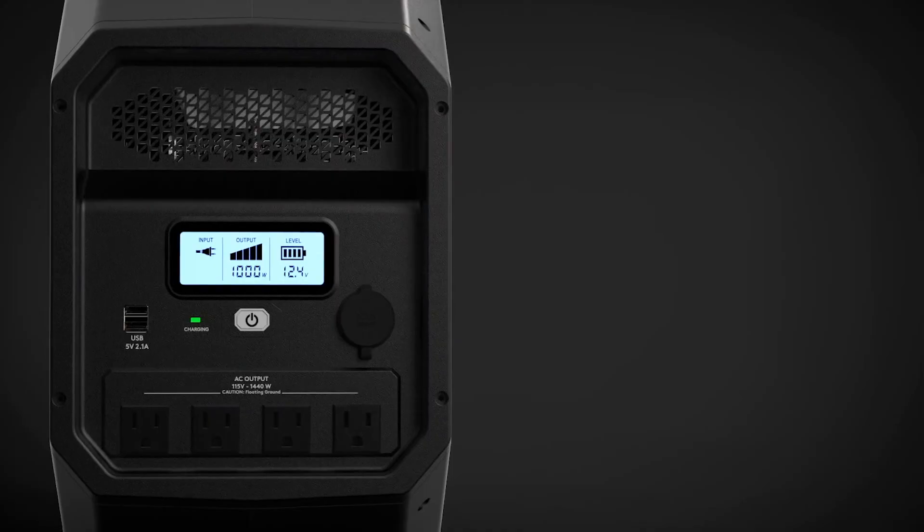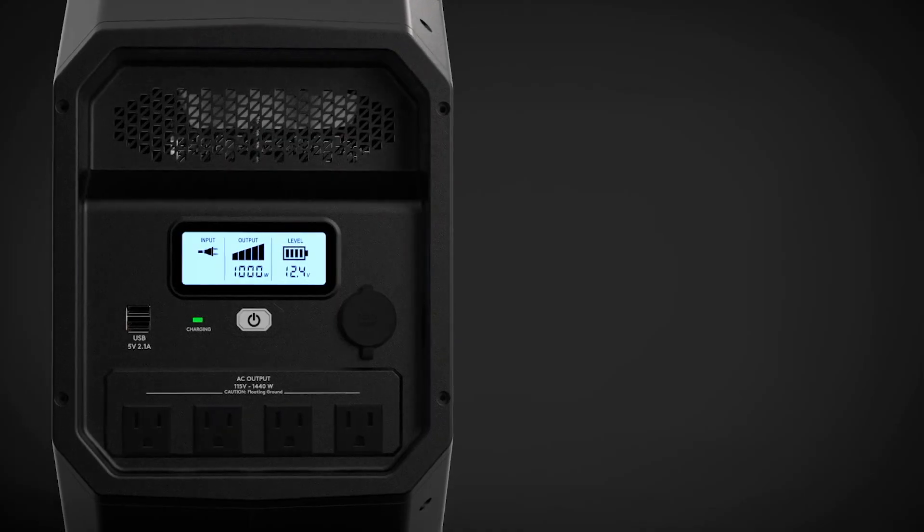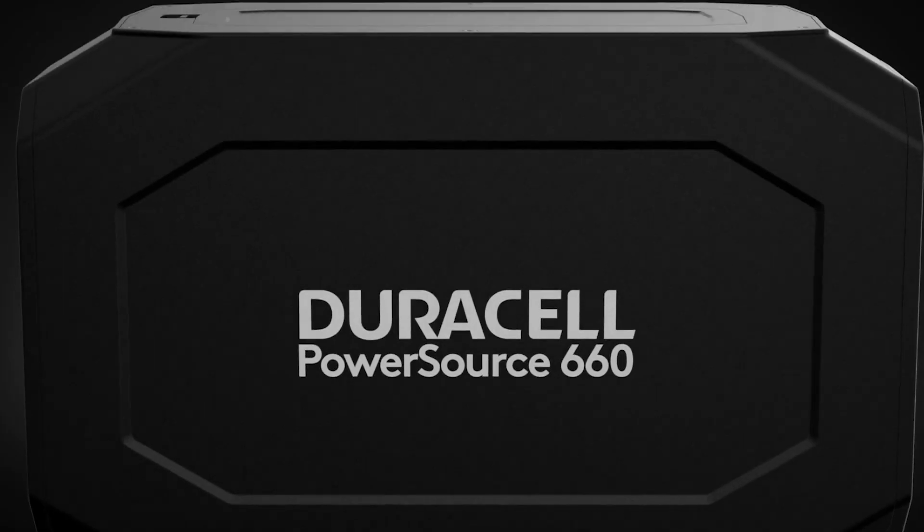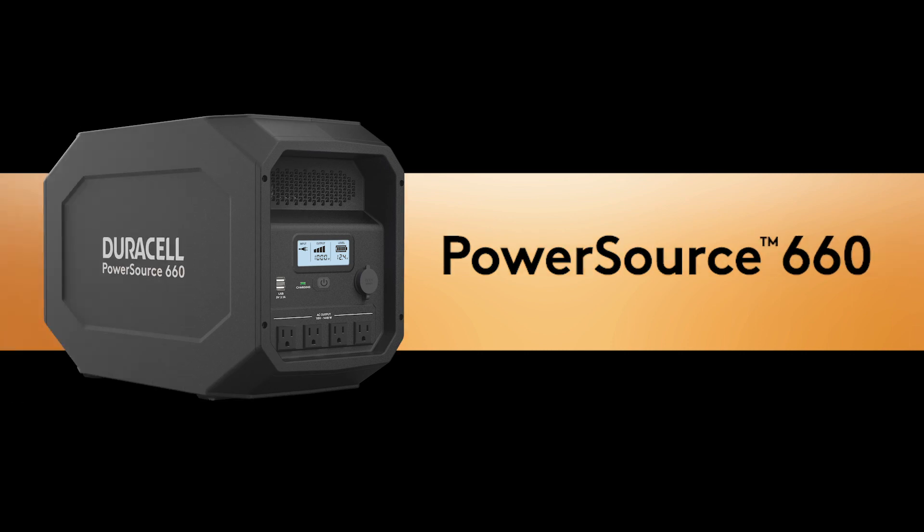The quiet, battery-operated PowerSource is a better alternative to gas generators and can even be used indoors. You can't always know when you'll be left without power, but you can prepare for it with the PowerSource 660 from Duracell.